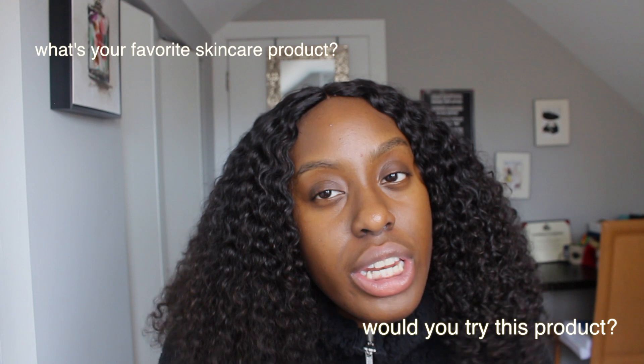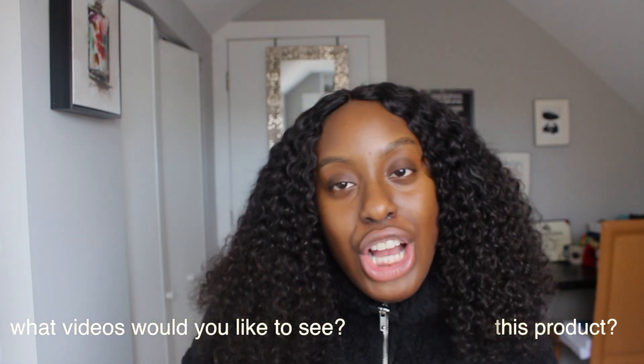Thank you guys so much for taking a chance on me — Life of Lolu, just a small girl from Marietta, Georgia, and they took a chance on me! I can't wait to try more of your products and review them. Thank you so much to my subscribers for watching. I hope this video was nice. Make sure you like, comment, and subscribe. Comment your favorite skincare product below, whether you'd try this or not, and what you'd like to see me record in the future. I love you guys so much — thank you for supporting me!